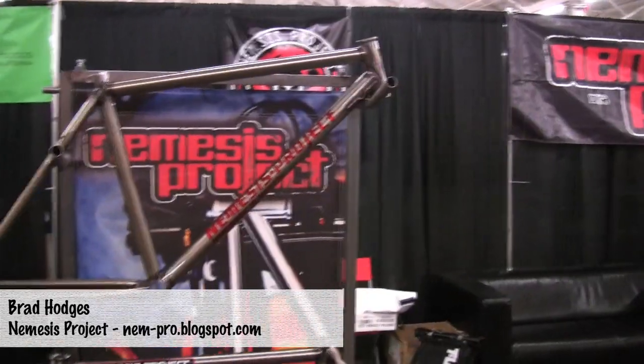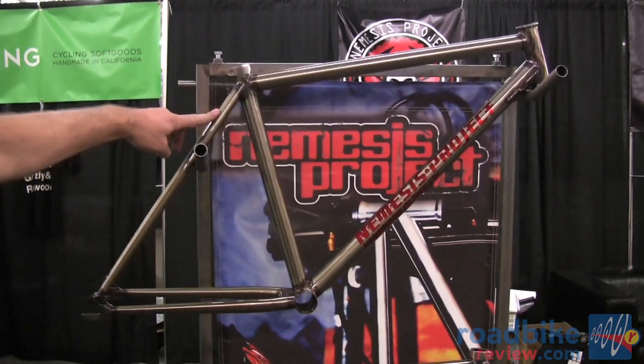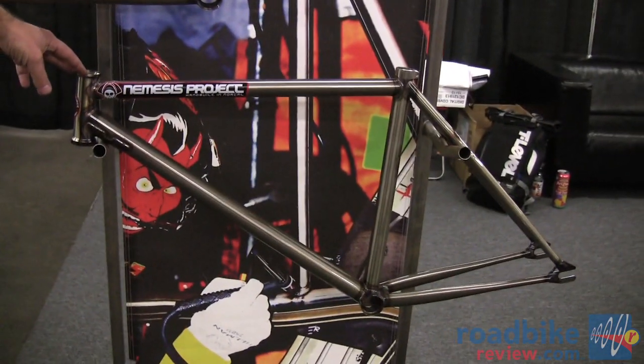Hi, I'm Brad from Nemesis Project. We're here at the SF Bike Expo and this is our booth. Right here we have our Stievelin Cleaner frame set in True Temper Super Therm tube set and also the new, more affordable Nemtek double butted chromoly tube set.